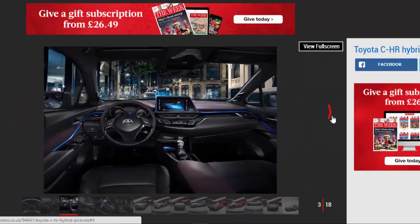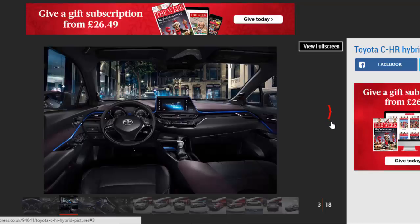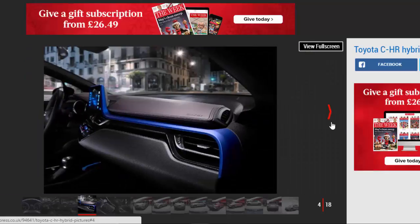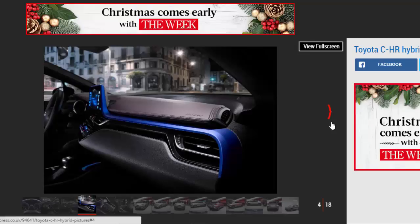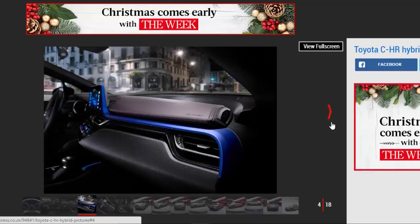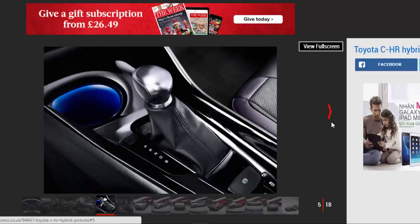The new model shares the latest TNGA platform with the 2016 Prius, and when fitted with Toyota's latest 1.8-litre hybrid system is said to emit less than 90g/km of CO2 — an unrivaled figure for the class. Alongside the hybrid version, the new model will also be available in the UK with a 1.2-litre, 114bhp turbocharged petrol engine with either a 6-speed manual or CVT gearbox, the latter available with optional four-wheel drive.